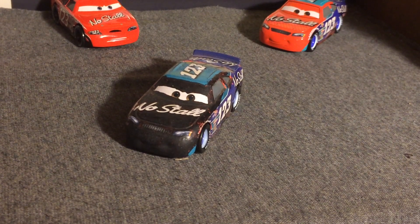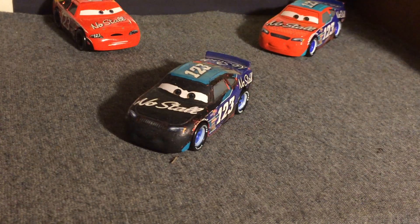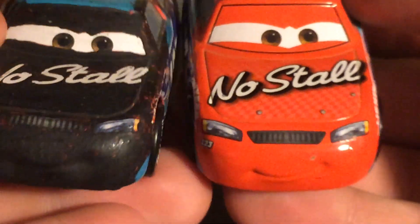I am back to start posting again, hopefully every single Saturday very soon. So we're back to the second black racer custom — after Claude Scruggs, today we are reviewing Todd Marcus. I did make this myself. Pretty much like with Claude, everywhere that was yellow is now black, and with Todd, everywhere that was red is now black. I made this from a China custom Todd — it wasn't an official release — and you can see he's all black, with his headlights, grille, number 123, and the turquoise is still there with no stall on the hood.